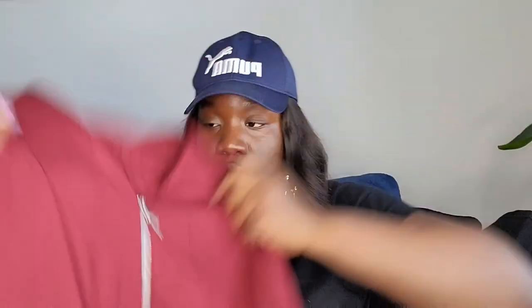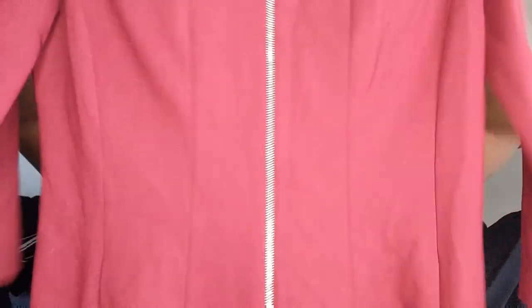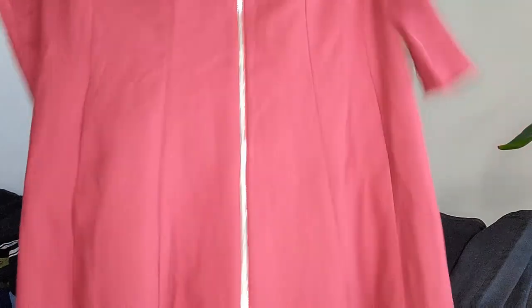This was on my death pile — a Lafayette 148 dress, size 10, originally $148. Unfortunately it doesn't resell for a lot on Poshmark, which is a shame because the quality is great. It's a burgundy dress with a front zip and three-quarter sleeves. I might send it somewhere else to sell.